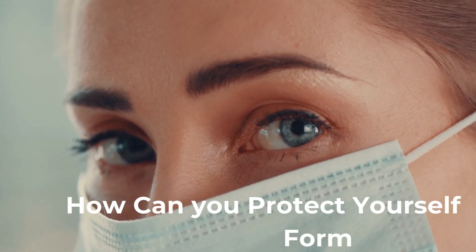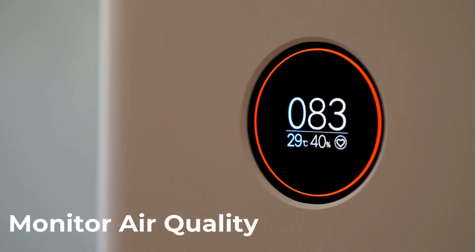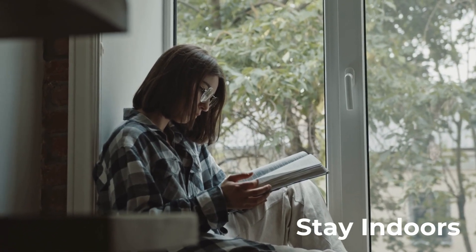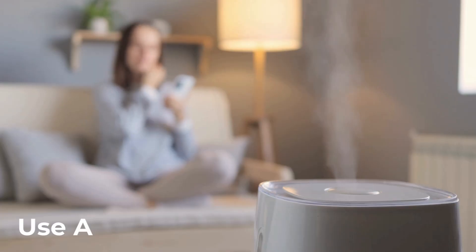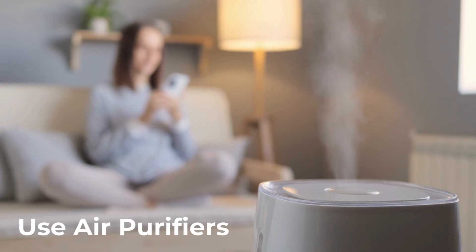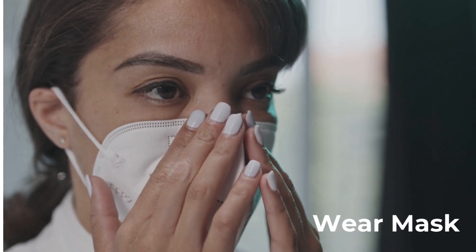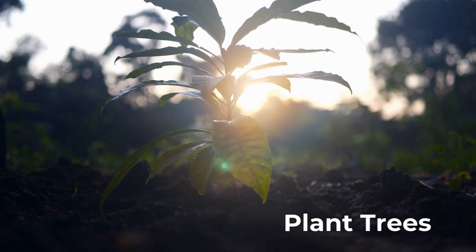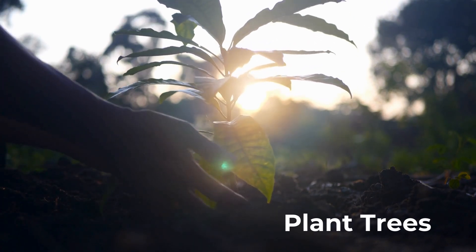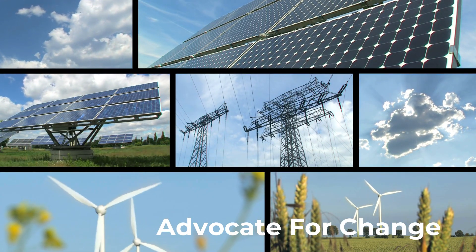How can you protect yourself from PM 2.5? Monitor air quality: use apps or websites to check PM 2.5 levels in your area. Stay indoors: limit outdoor activities, especially during high PM 2.5 days. Use air purifiers: invest in one with a HEPA filter to reduce indoor pollution. Wear masks: use N95 or higher-rated masks when going outside to filter out fine particles. Plant trees: green spaces can help absorb particulate matter and improve air quality over time. Advocate for change: support policies that reduce pollution, such as stricter vehicle emission standards or renewable energy initiatives.